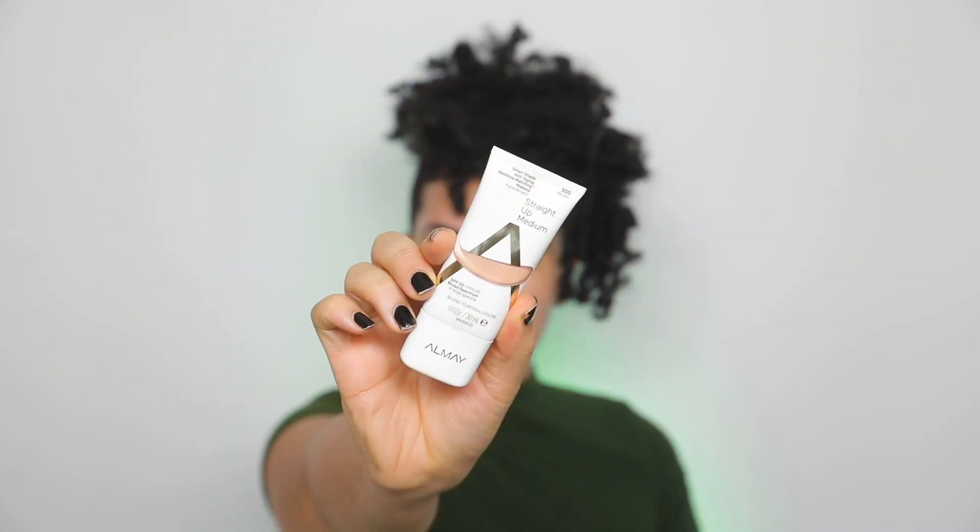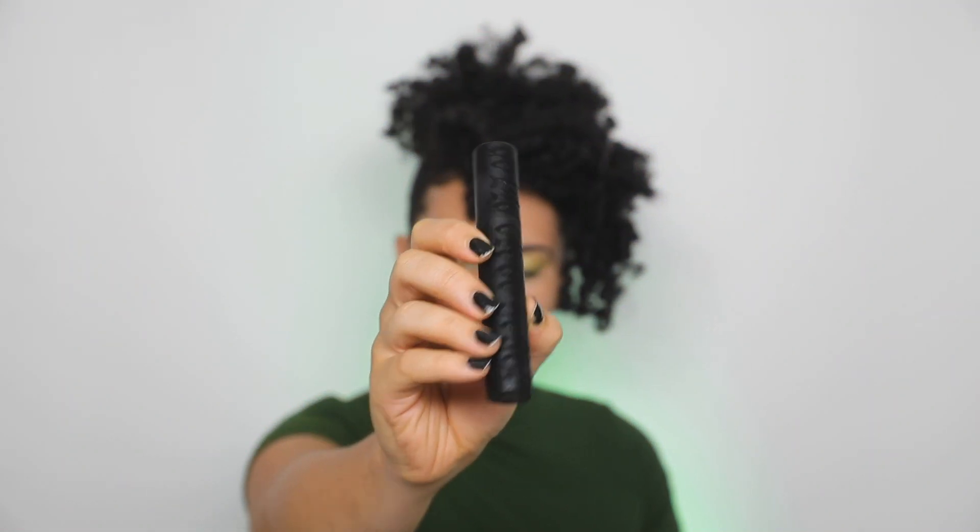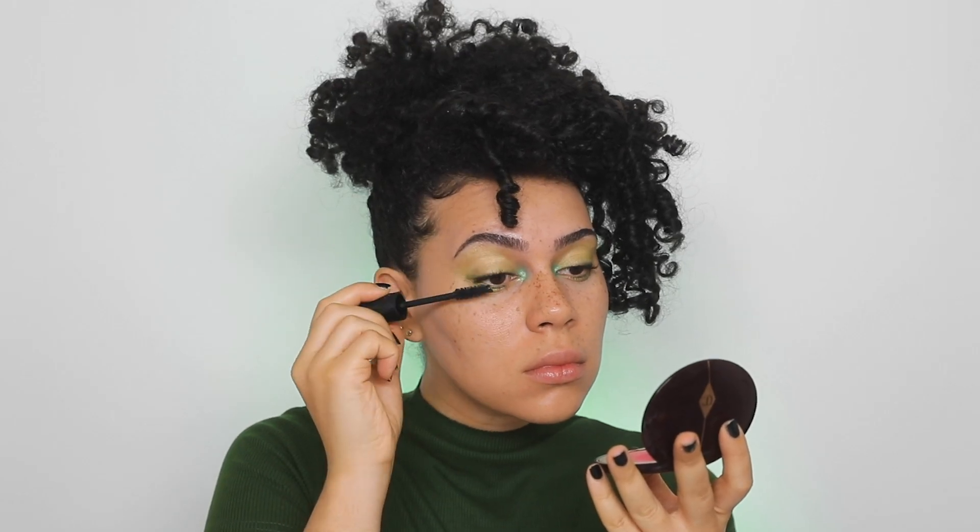Next I'm using the Almay Smart Shade Anti-Aging Skin Tone Matching Makeup in the shade Straight Up Medium. Don't be alarmed, it does apply white but it blends out into your skin color and it's really beautiful, fast, and easy to apply. Then afterwards I'm using the Kat Von D Go Big or Go Home Mascara.